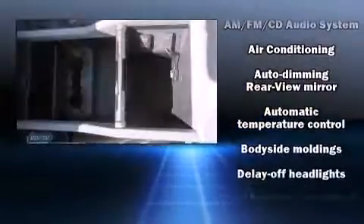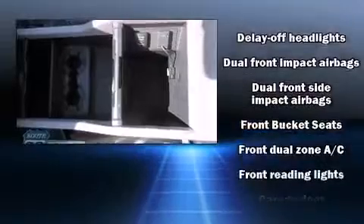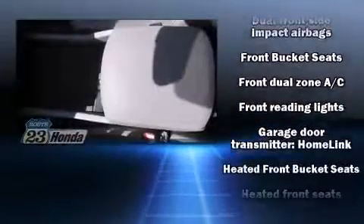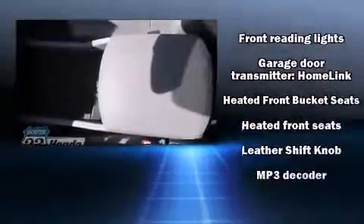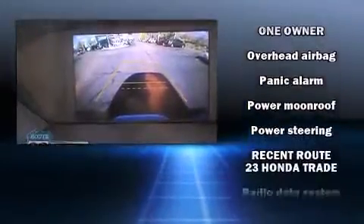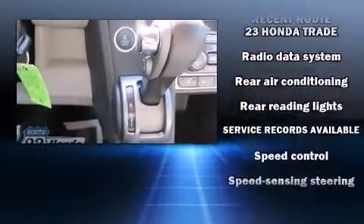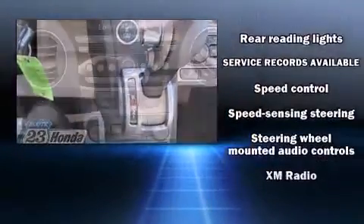Steering wheel-mounted audio controls and seven speakers enhance the audio experience throughout the interior. Curtain airbags combined with standard stability control create a comprehensive safety network. This vehicle has achieved certified pre-owned status by passing Honda's comprehensive certification process.